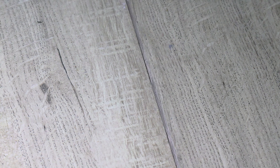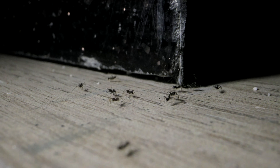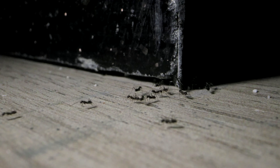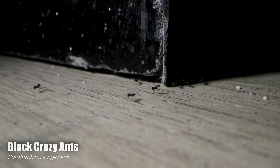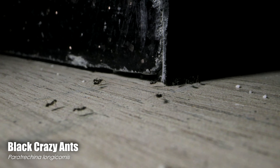Oh no! I was afraid something like this might happen sooner or later. Wild ants have managed to break into my home from the outside, and have infiltrated the one room in my house I didn't want them to — not my bedroom, though that would be quite unpleasant too. A wild colony of black crazy ants has invaded my ant room.